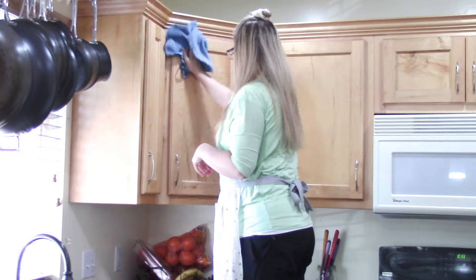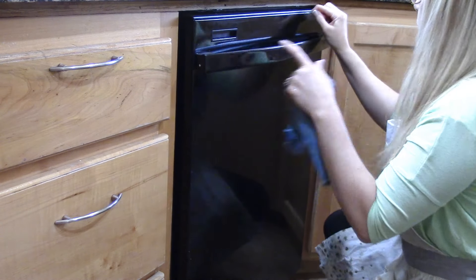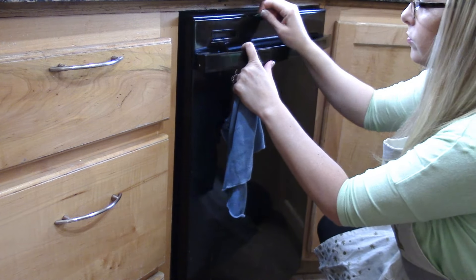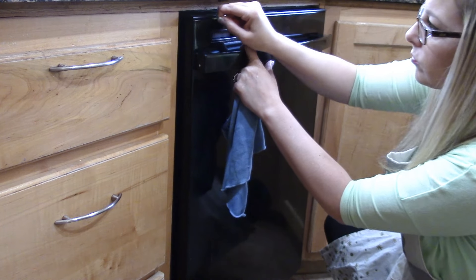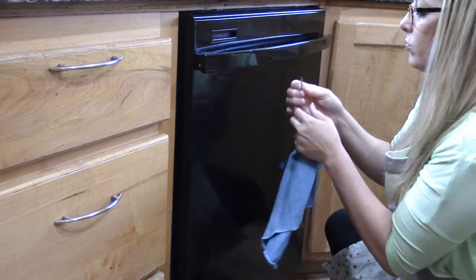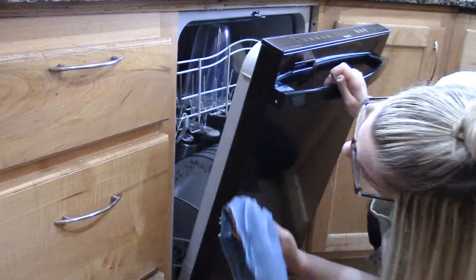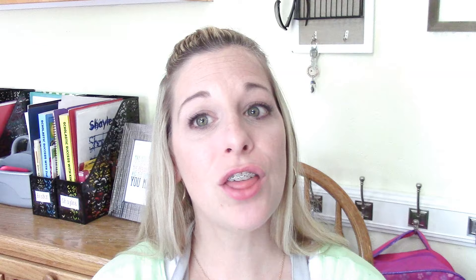Number one was wipe down my cupboards. Number two was to wipe down all my appliances. I did open my microwave and wipe the inside, but for my fridge, dishwasher, and stove I only concentrated on the outside. The outside of my appliances needed a good scrub down, so that's what I focused on this week. Next month when it's the kitchen zone again, I'm going to do the insides. The third thing was I deep cleaned my floor.